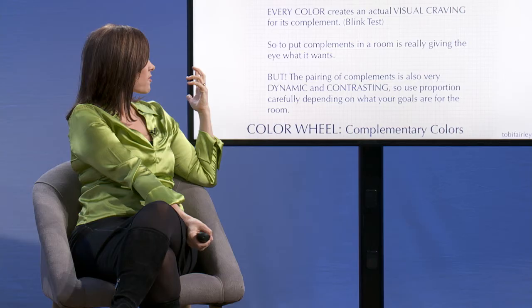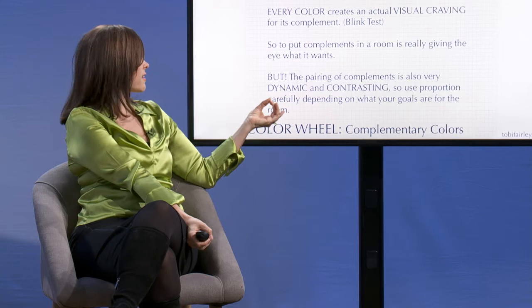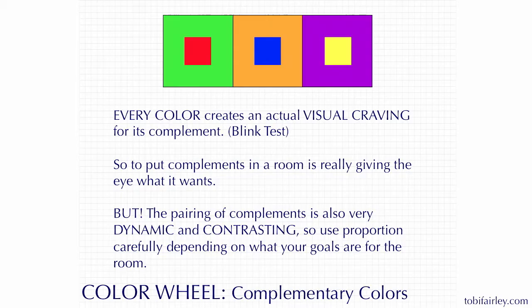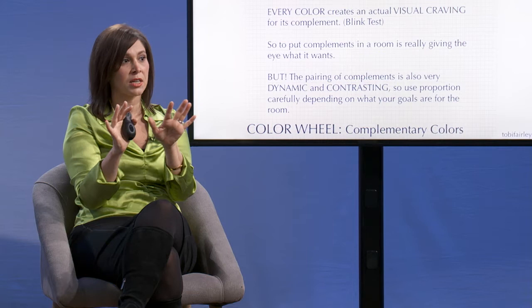Thinking about starting to use compliments in a room — every color creates an actual visual craving for its complement. And you can do this at home or later. If you stare at a color for a long time, like orange, and then turn your eyes to look at a white piece of paper, you're going to see blue. Your eye is craving its complement, so the white paper will look a slightly bluish color of white, which is interesting.